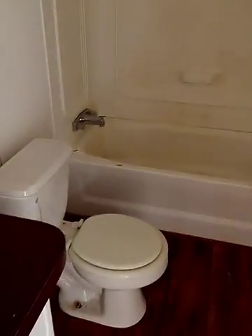Second bathroom — it's dated but we'll fix it up. Last bedroom.